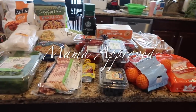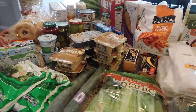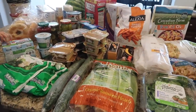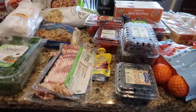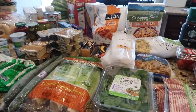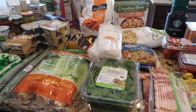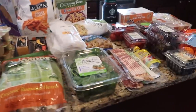Hey guys, welcome back to my channel! Today's video is going to be a grocery haul from Giant. We just needed some fill-ins and stuff I can't get at Costco. I did order this from Peapod, so they delivered this just a few minutes ago. I'm going to show you guys what we ordered.